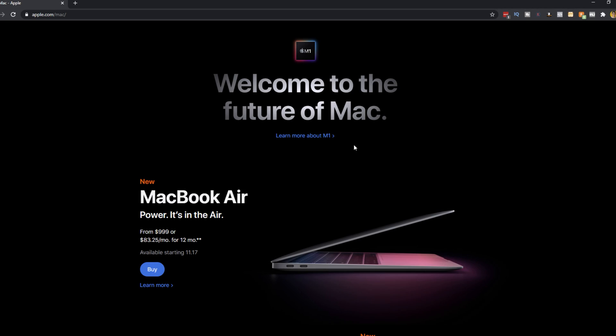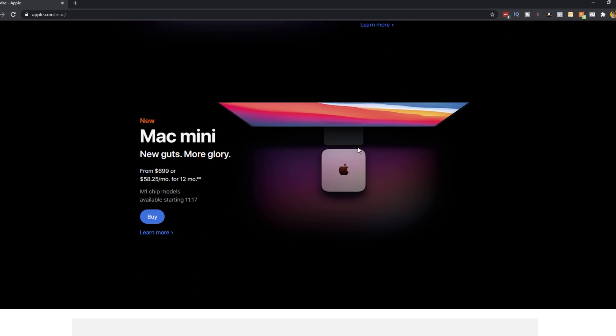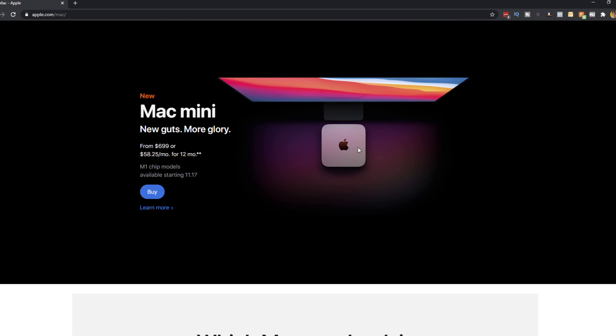In terms of pricing, the prices are actually the same across the board, except for the Mac mini, which actually went down by a hundred dollars. It's going to be starting at $999 for the MacBook Air, $1,299 for the MacBook Pro, and $699 for the Mac mini.